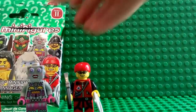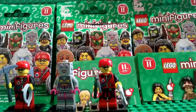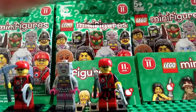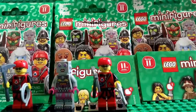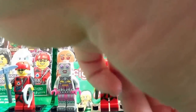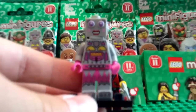Now we'll look at the next one. This is the last one that I got. For some reason I got another duplicate, and I didn't feel through the bags, so I don't know what happened. Here is the second Lady Robot again.